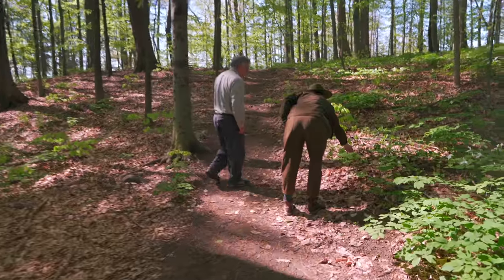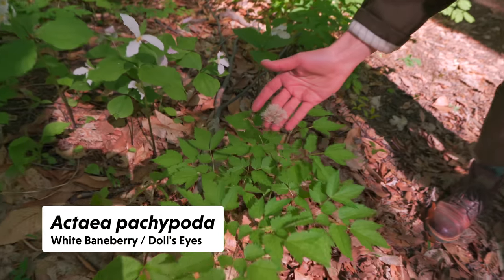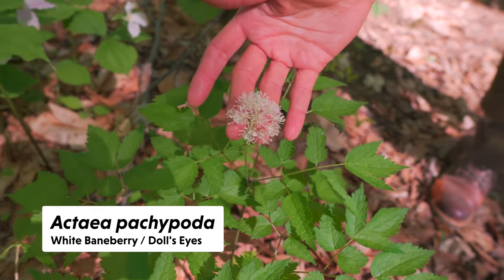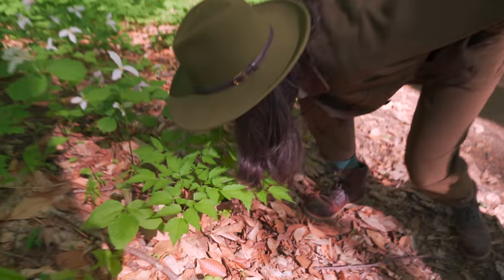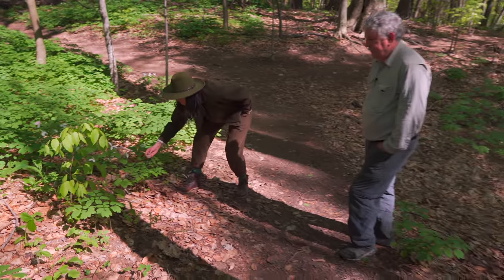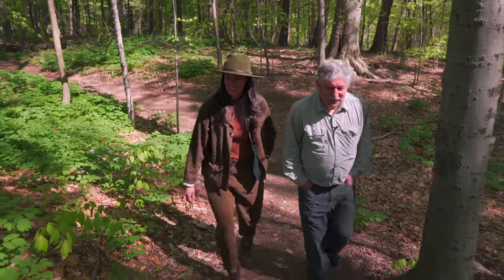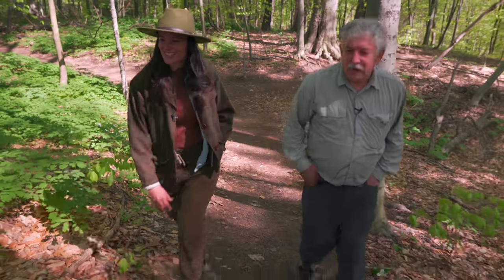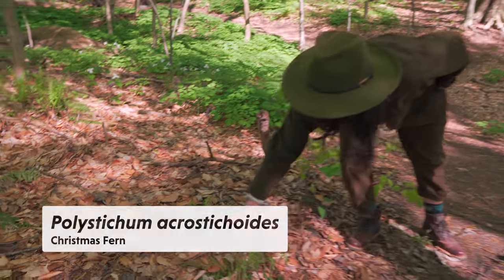Oh here's the Actaea flowering — the one that gets the doll's eyes, flowering before it'll get its berries. Does it have a scent? It's very faint — I can't even place it. It smells like its own thing.